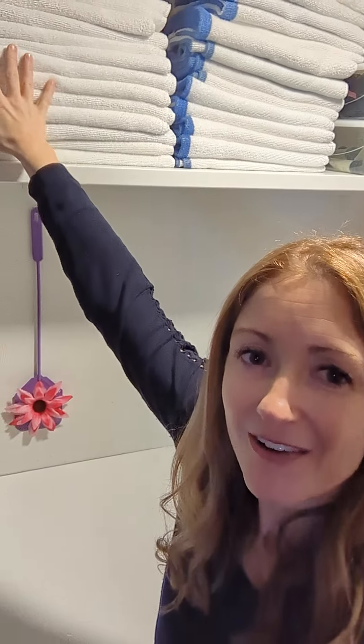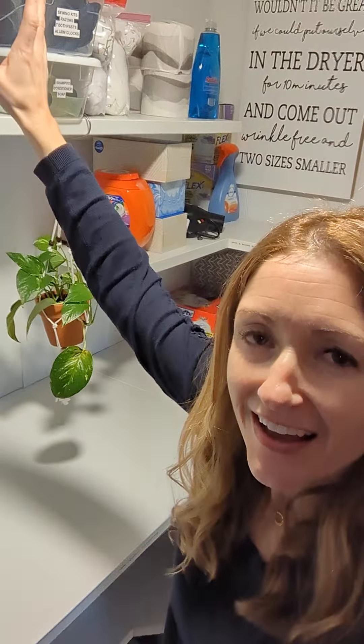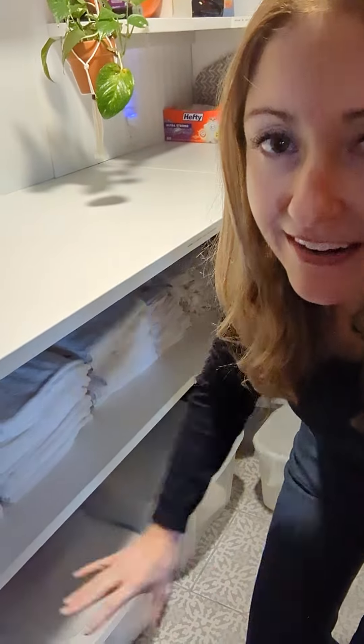Extra pool towels are up here, extra toiletries for the bathrooms. And down below you're gonna find more towels for the rooms — even more towels for the rooms. We always want to make sure you have more than enough.